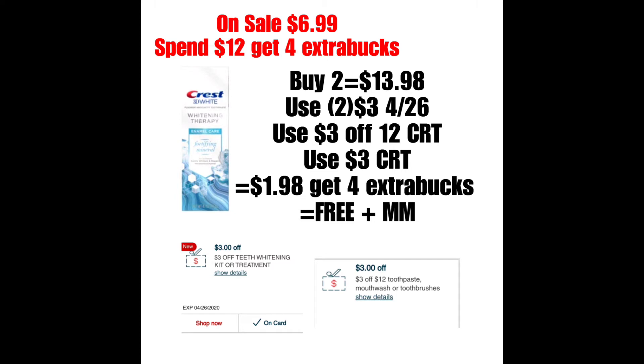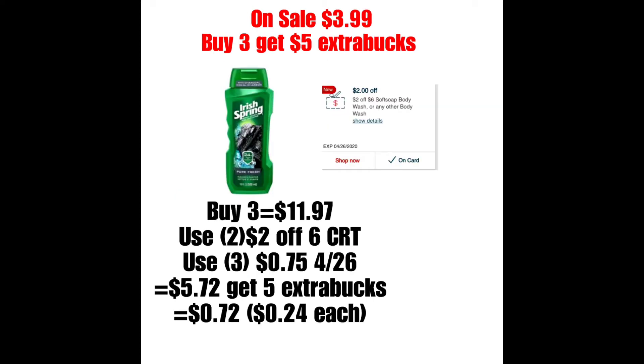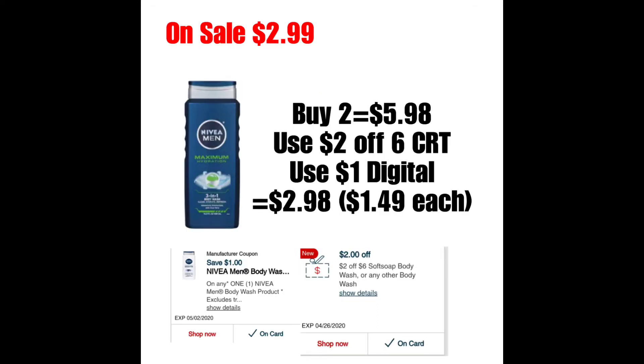Lo siguiente es el Irish Spring, que estará a precio oferta $3.99. Compra tres, te regresan $5 de Extra Bucks. La mejor oferta es comprando tres de ellos; el total es $11.97. Utilizar dos cupones de $2 en la compra de seis es un cupón personalizado. Y utilizar tres de los cupones de $0.75 en la compra de uno que debe salir en los inserts del domingo, bajando el total a $5.72. Pero recibirían $5, haciendo $0.72 o $0.24 cada uno.